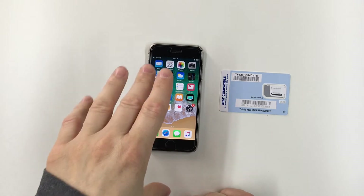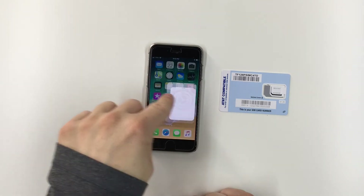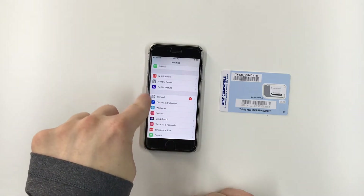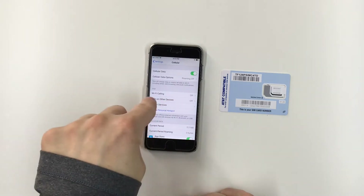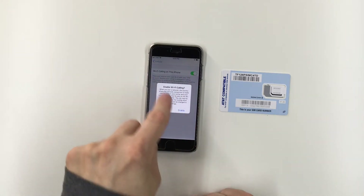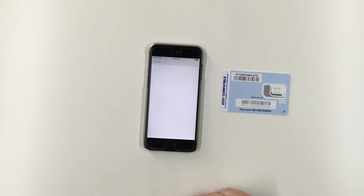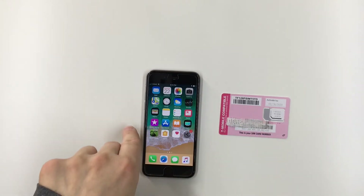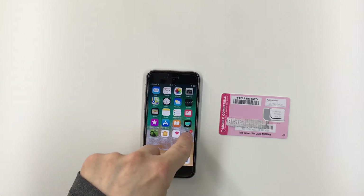First up, I have the AT&T SIM in my iPhone 6S. If you go into Settings under Cellular, there's an option to turn on Wi-Fi calling. A pop-up appears saying 'Enable Wi-Fi Calling' — I chose Enable, and then I got the error message: 'We can't turn on Wi-Fi calling. Think this message is a mistake? Contact your carrier. RE-0006.'